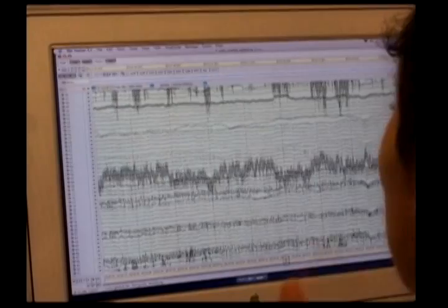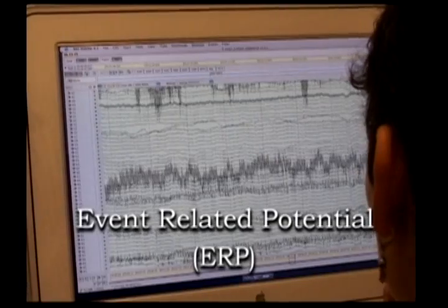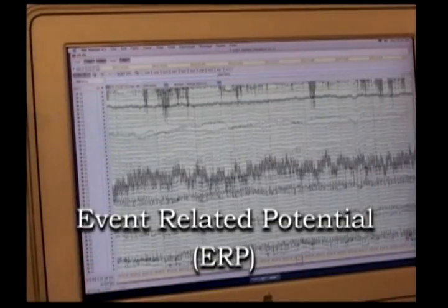Measurements of evoked electrical responses are called event-related potentials, or ERPs.